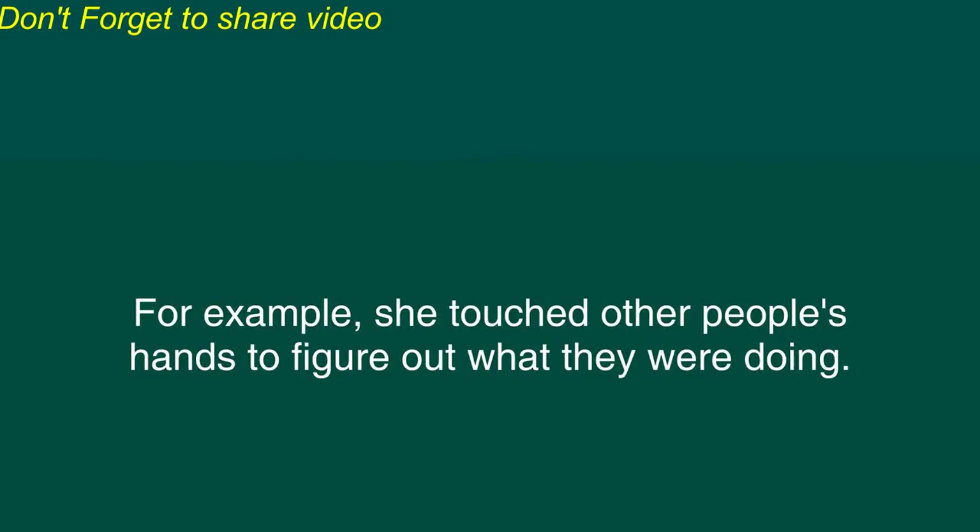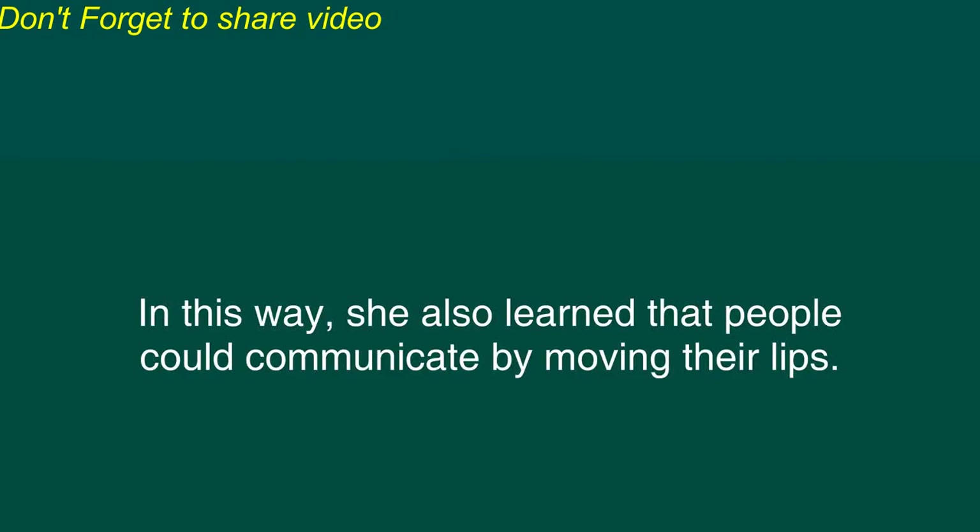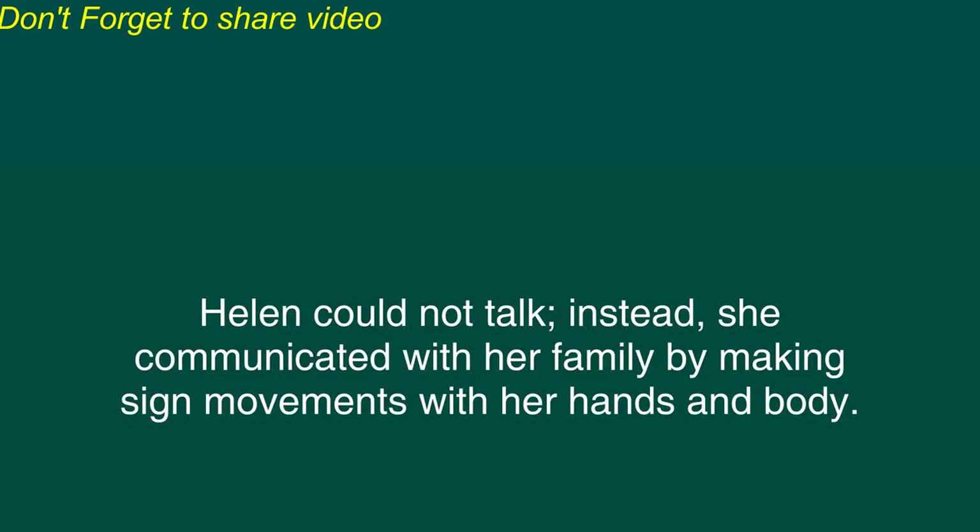After her illness, the young Helen Keller learned to use her other senses. For example, she touched other people's hands to figure out what they were doing. In this way, she also learned that people could communicate by moving their lips. Helen could not talk. Instead, she communicated with her family by making sign movements with her hands and body.